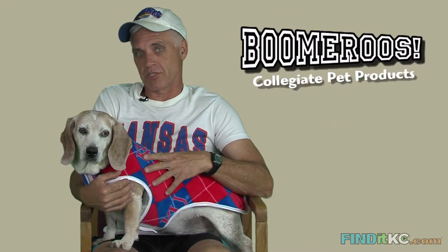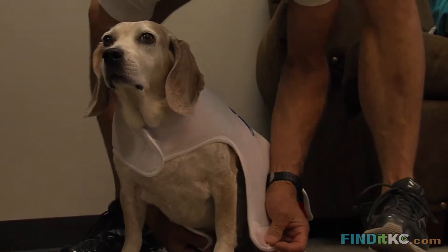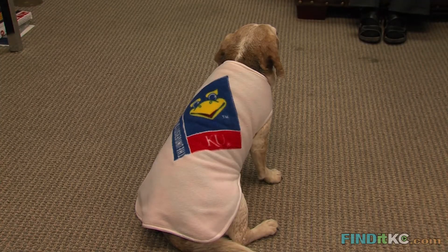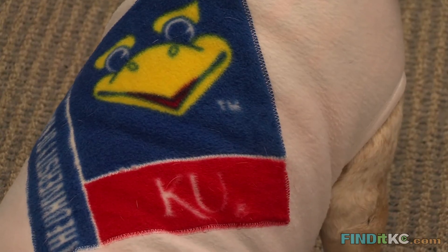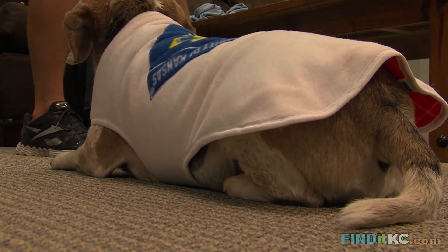This is a reversible jacket. It has KU crimson and blue on one side, and the other side has a baby Jayhawk. It's real cute. I thought she's very innovative and talented — I was very pleased.